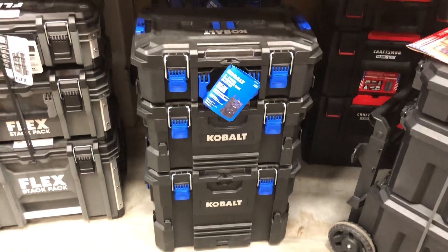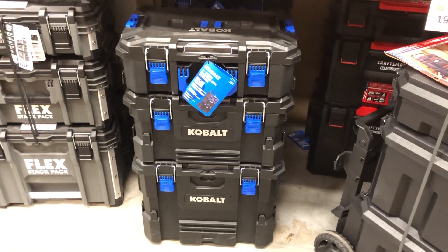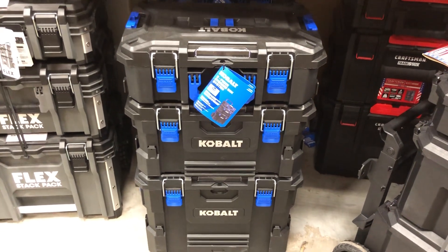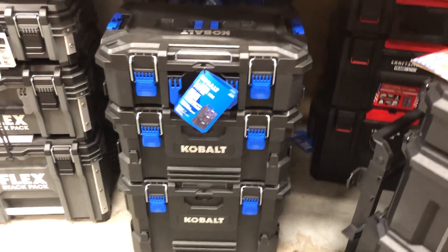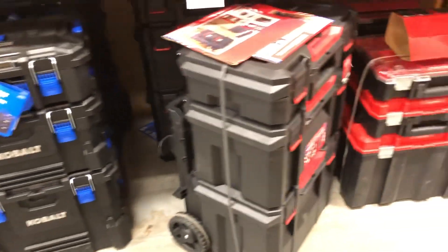Value for money, I think the Cobalt is a good choice. I'm probably gonna buy it because I'm not seeing a lot of videos online about it, and I need some boxes to put my tools in. My tools are all over the place and I need somewhere to organize them, and I think this is a good way to do it. Let me know in the comments which one you would pick.